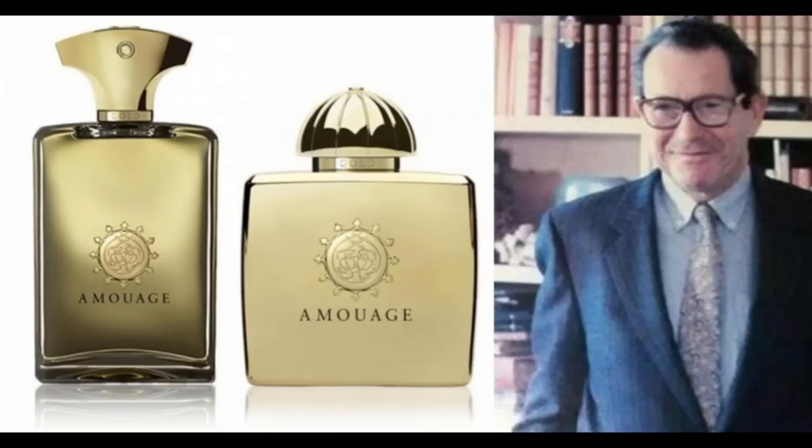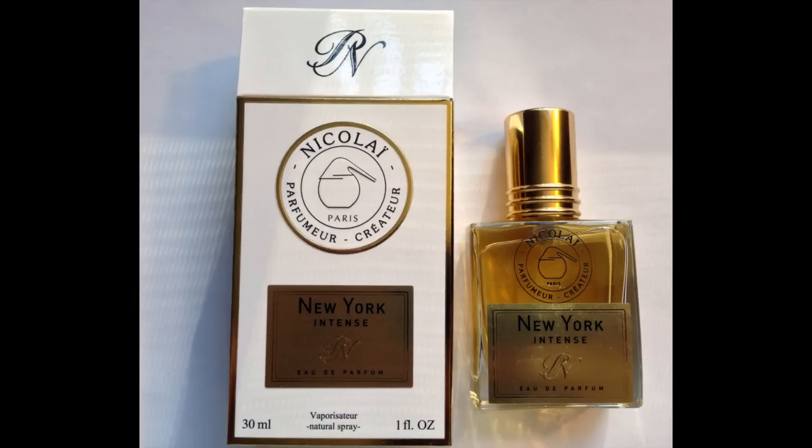This was released in 1970, and the perfumer is Guy Robert. This is no ordinary scent. In fact, this is so good that there's a fragrance which is being hyped at the moment — Nikolai New York Intense. New York Intense basically copies this. So that's why I think this is quite an important review, because this one is half the price of New York Intense.